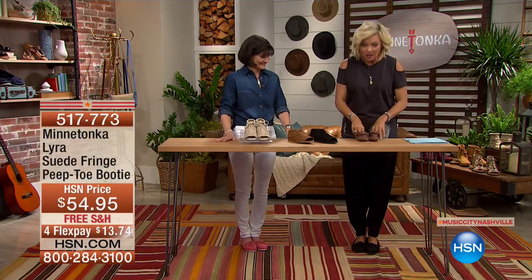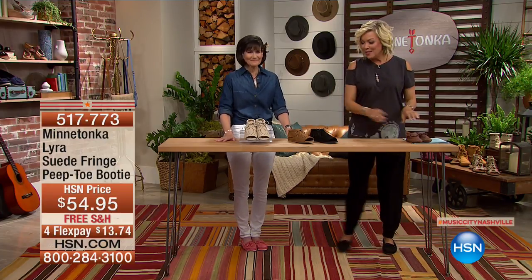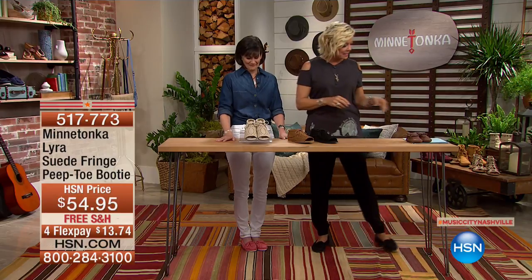I remember when Tristan was a baby I was just obsessed — he had like 20 pairs of shoes. Anyway, those are cute. So this is another style, brand new style from Minnetonka Moccasin.